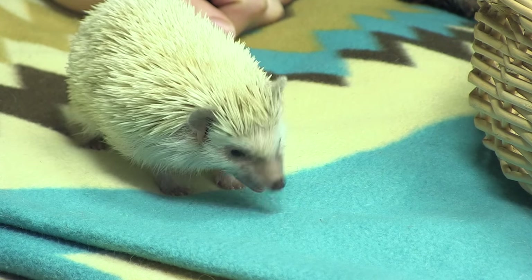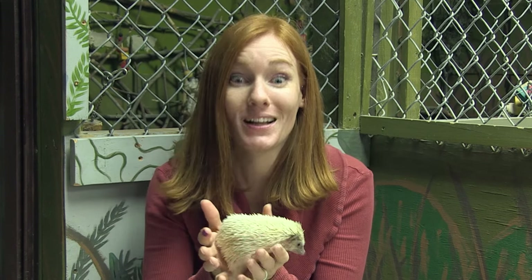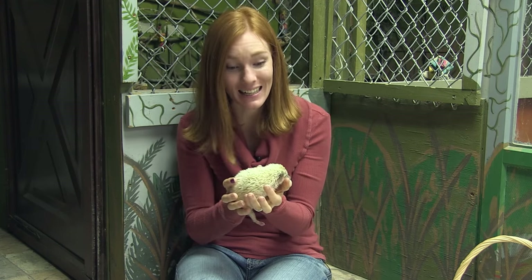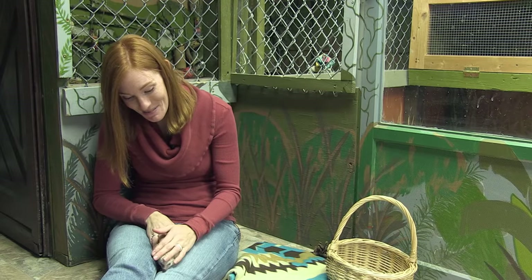But she didn't seem to be gaining any weight. I realized that she was spending most of her waking hours running on her wheel like a little maniac. She was expending so much energy running that she was burning her calories immediately instead of putting on weight. So I was mean and I took her wheel away. Sorry Prickle, but you needed to gain weight — and so she finally started to gain some grams.